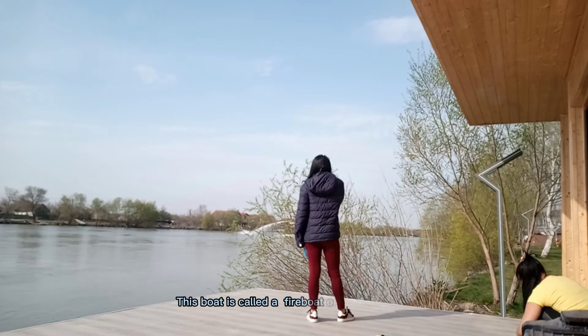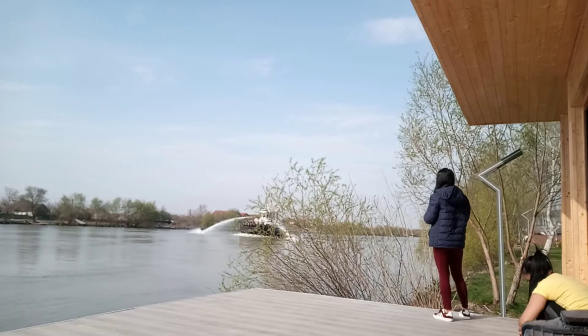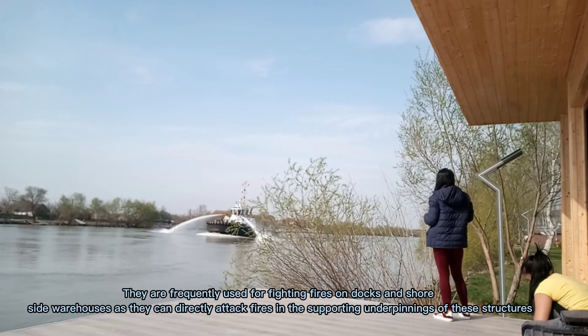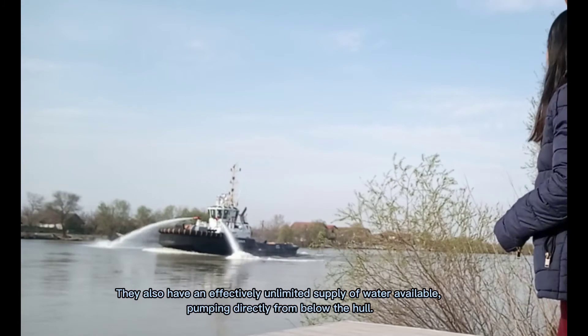This boat is called a fireboat. A fireboat is a specialized watercraft with pumps and nozzles designed for fighting shoreline and shipboard fires. They are frequently used for fighting fires in dockside warehouses, and can directly attack fires in the supporting underpinnings of these structures. They also have an effectively unlimited supply of water, pumping directly from below the hull.